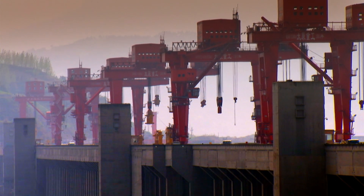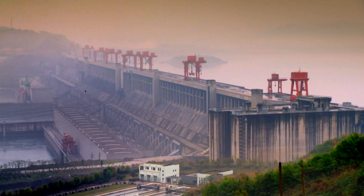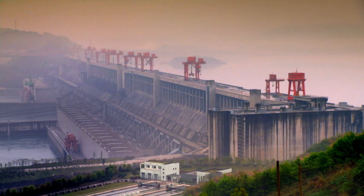On the other side of the planet in central China, the Three Gorges Dam can light up two and a quarter billion light bulbs.